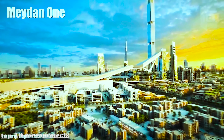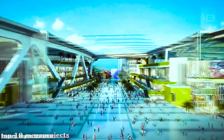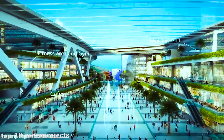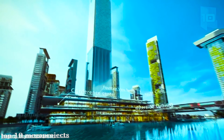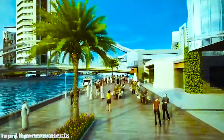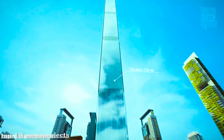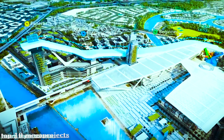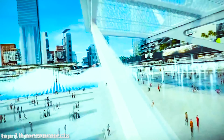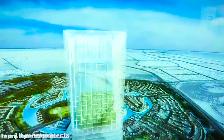A residential and commercial complex will be located within the new city of MBR City. It will have a shopping center of 258,000 square feet, residences for 78,000 people, hotels, and a marina with an artificial beach. It will also have the tallest residential tower and viewpoint in the world, the longest indoor ski slope, and the largest water fountain in the world. The project will be completed in 2020 for the inauguration of Expo Dubai 2020.